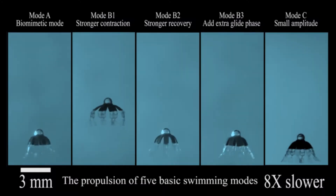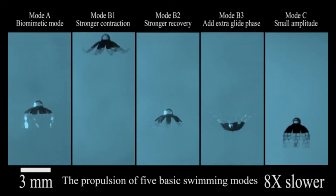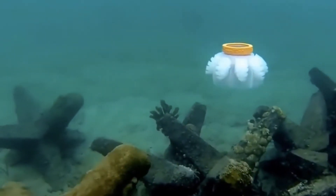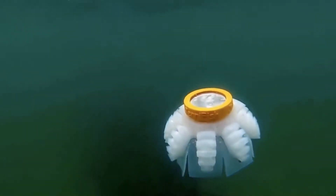Inspired by this quiet and efficient locomotion, research teams throughout the world are developing robotic prototypes that could someday be used to explore fragile marine ecosystems, help with the cleanup of oil spills, and improve the performance of underwater vehicles.